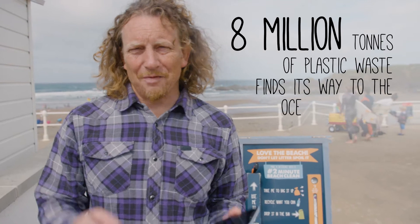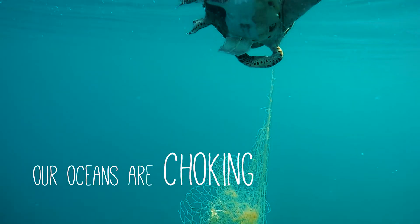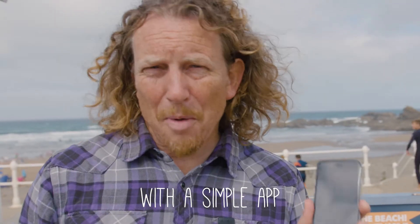8 million tons of plastic waste finds its way into the ocean every year. Our playground is choking, but I think we can beat it. How? With a simple mobile phone app.